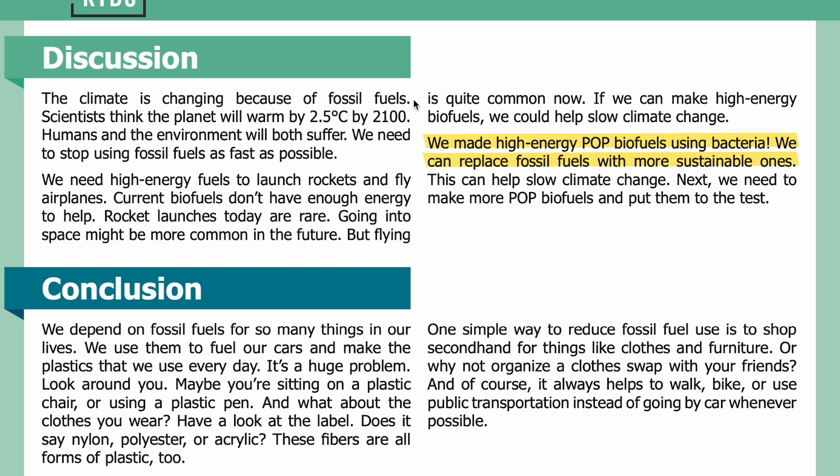The climate is changing because of fossil fuels. Scientists think the planet will warm by 2.5 degrees Celsius by 2100 — humans and the environment will both suffer. We need to stop using fossil fuels as fast as possible. We need high energy fuels to launch rockets and fly airplanes. Current biofuels don't have enough energy to help with rocket launches. Rocket launches today are rare, but going into space might be more common in the future. Flying is quite common now, so if we can make high energy biofuels, we could help slow climate change. We made high energy POP biofuels using bacteria — we can replace fossil fuels with more sustainable ones. Next, we need to make more POP biofuels and put them to the test.